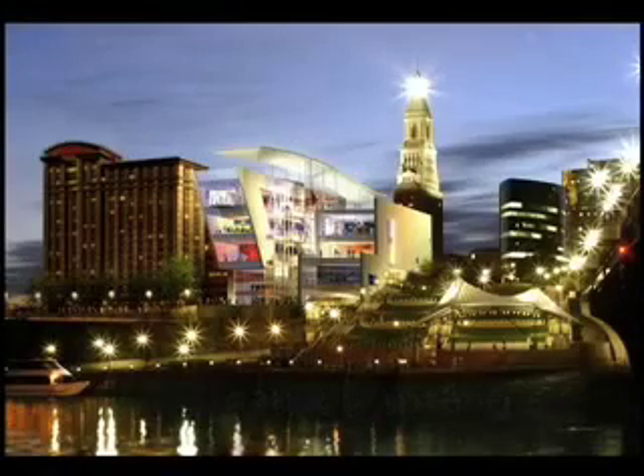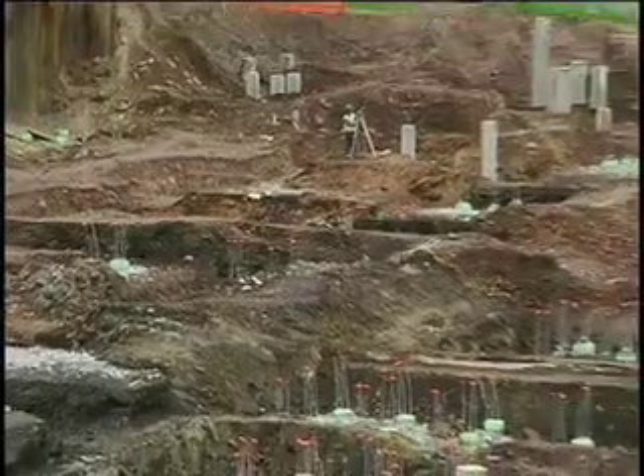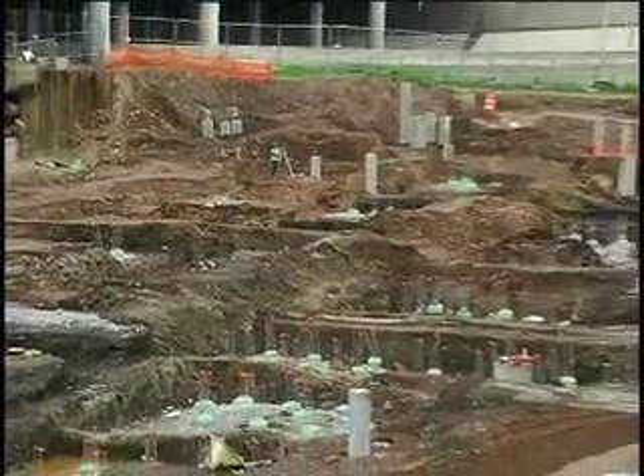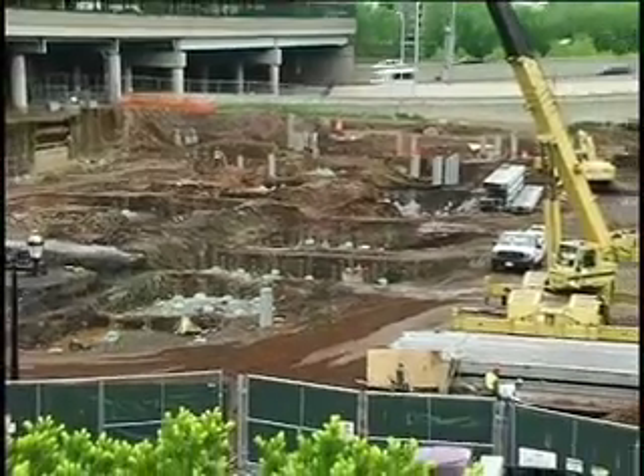In order for construction of the new Connecticut Center for Science and Exploration to take place, the site first had to be surveyed and drilled in order to determine how and when people lived here. Answering those questions is critical to knowing where to dig and to drill and where the building can be located on the site.